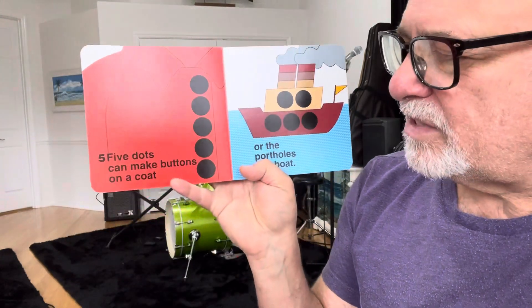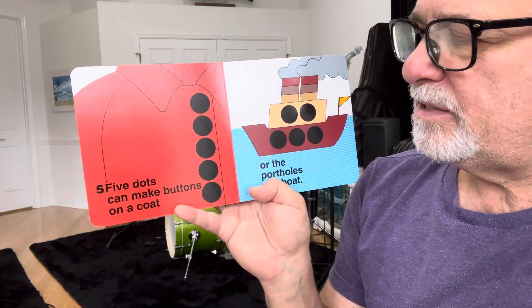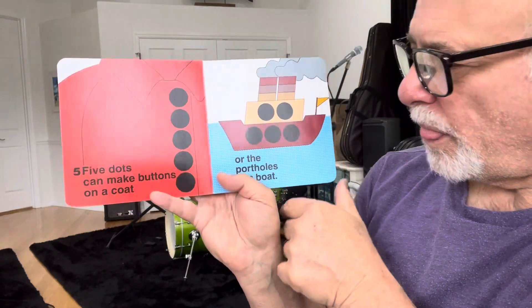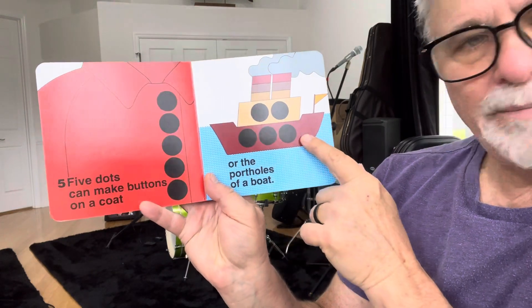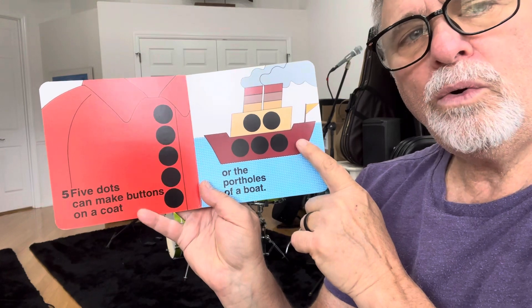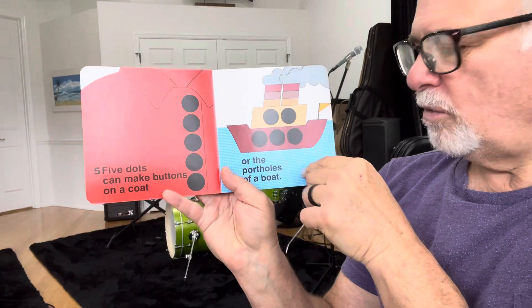Five dots can make buttons on a coat. One, two, three, four, five buttons on a red coat. Or the portholes on a boat. There's a boat. That's a boat in the water.